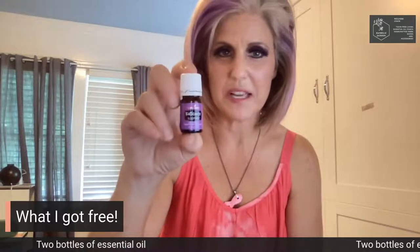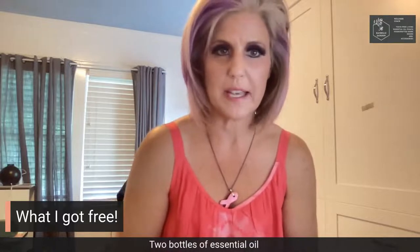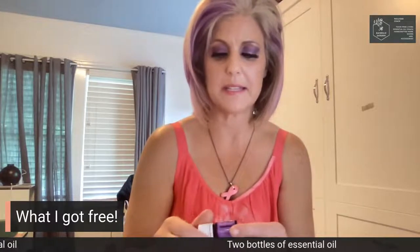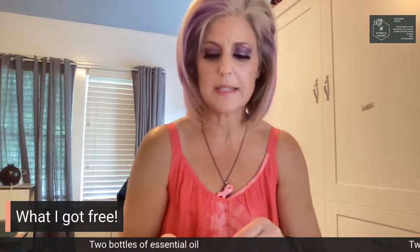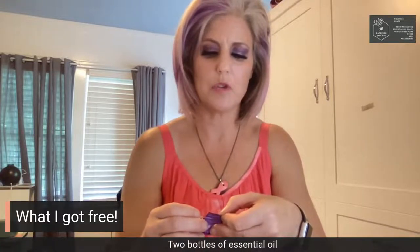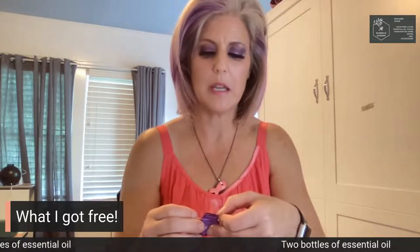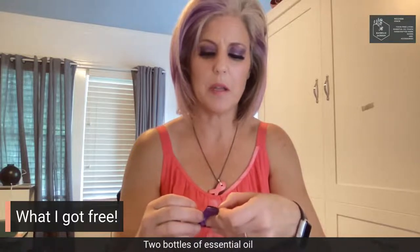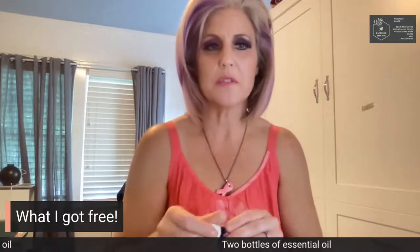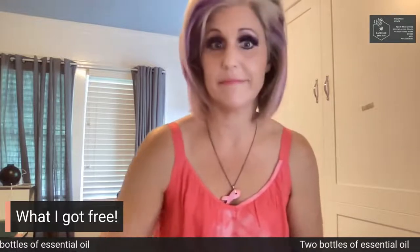A friend of mine just got poison ivy and they only had their little kids oiler roller set. My recommendation to them was to use Owie Oil and Sleepy Eyes, because Sleepy Eyes contains some of those skin-calming ingredients. It's got lavender, geranium, Roman chamomile, tangerine, bergamot, frankincense, valerian, and rue. So it definitely has a double use as a poison ivy assistant.